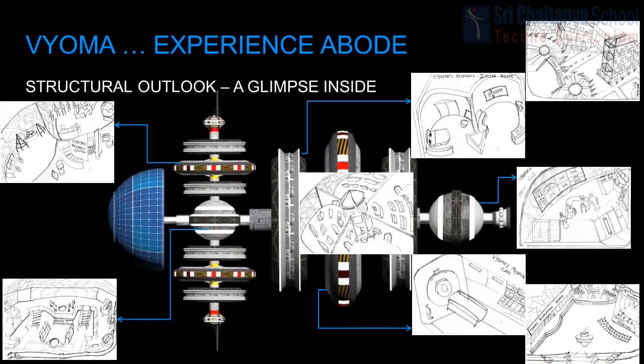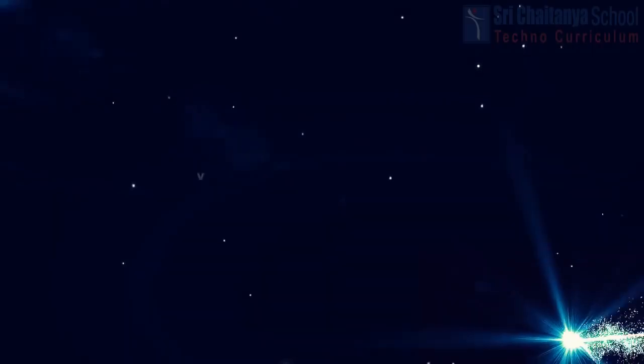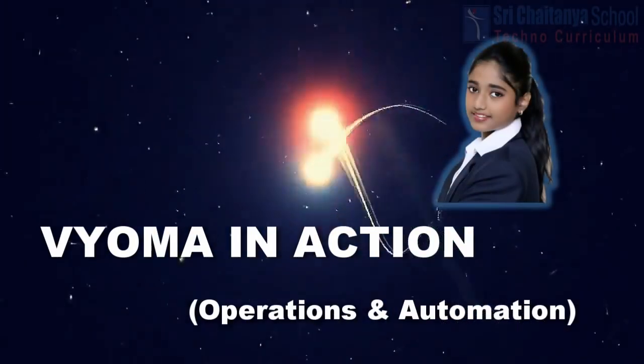Here is a glimpse inside Bioma. Now, my teammate Rithi will explain the topic Bioma in action.